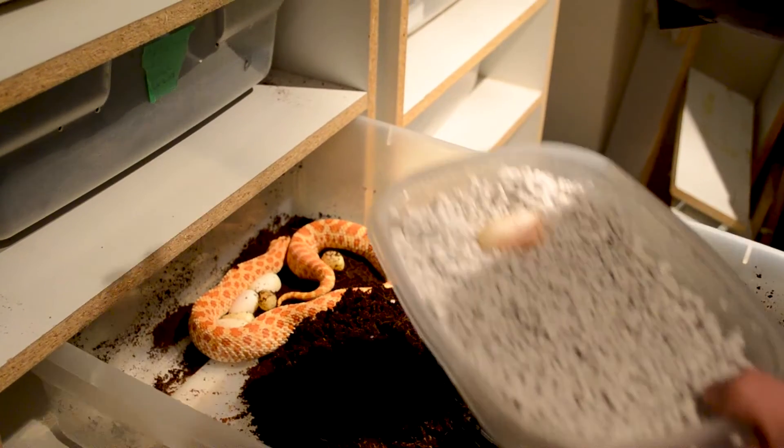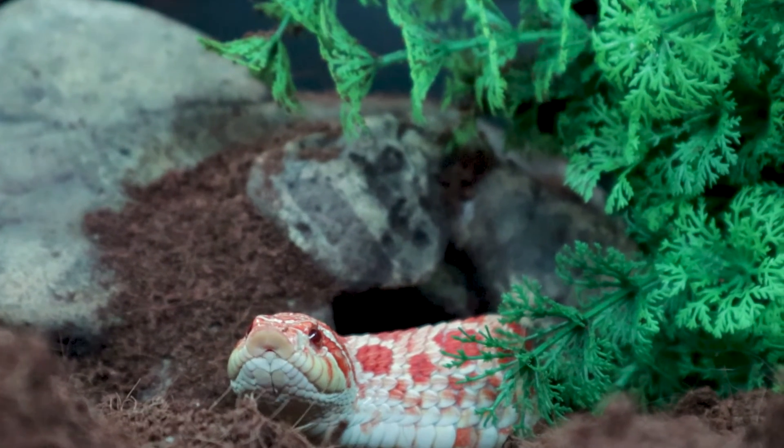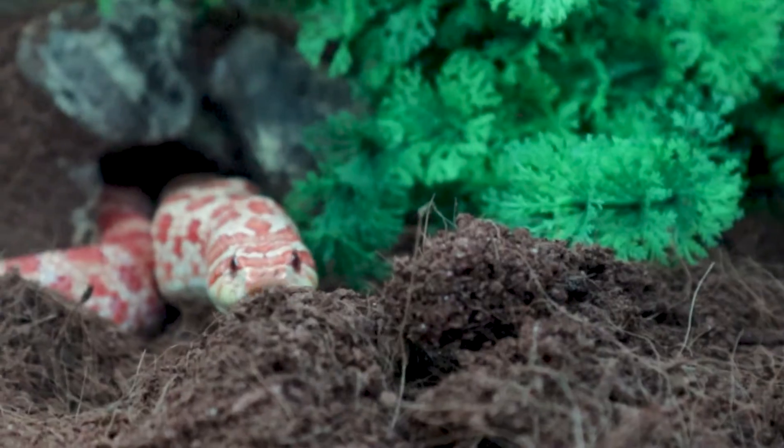Number two: western hognose snakes. I've got a few and I breed these guys — they are some of my favorite species to keep. They've got really cool round pupils, which is a good indicator of a diurnal animal. They've got an upturned snout, a keeled scale, and they're rear-fang venomous. They produce a good amount of eggs if you want to breed them. They come in a ton of different morphs, and every year I find more available. They're pretty slow-moving and don't get super big.